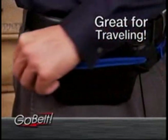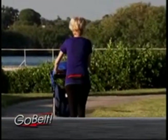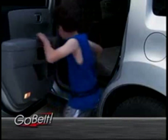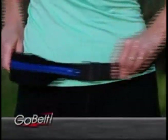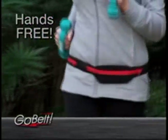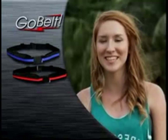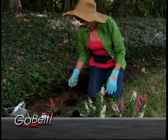Take GoBelt with you when traveling to keep your identification safe and secure. For parents on the go or for older kids, it's a must. It goes with you anywhere and everywhere. GoBelt fits around your waist so you can enjoy a hands-free workout anytime. GoBelt is awesome — hands-free, easy to use. Anything that requires two hands just got a whole lot easier with the GoBelt.